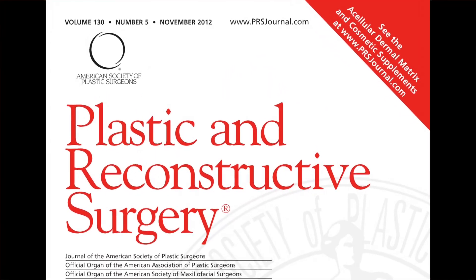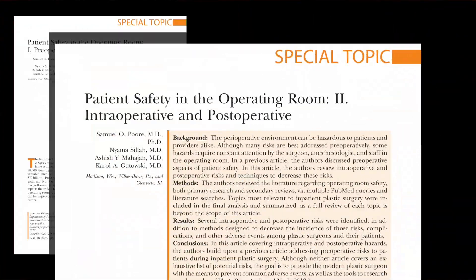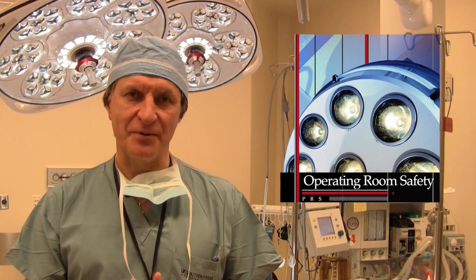I am here today in one of our operating rooms at UT Southwestern to highlight a very important subject that is featured in the November issue of PRS. Every plastic surgeon should read these two articles and join the conversation as we discuss patient safety in the operating room for plastic and reconstructive surgery.